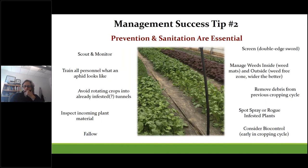Now that you're versed in aphid biology, prevention is the first line of defense. Key strategies include scouting and monitoring, training personnel to recognize aphids, avoiding rotating crops into already infested tunnels, inspecting incoming plant material, and fallowing. Screening can keep pests out but also keeps natural enemies out, so it's a double-edged sword. Managing weeds inside and out, removing debris from previous cropping cycles, spot spraying or roguing infested plants, and using biocontrols preventatively early on are all good options.